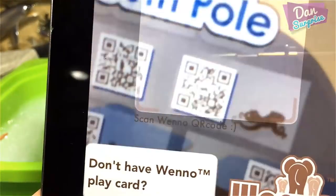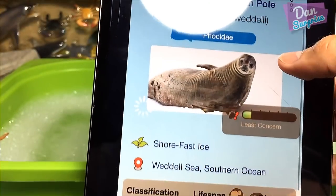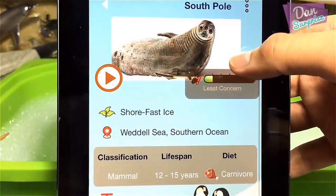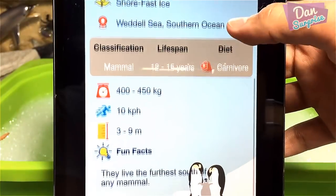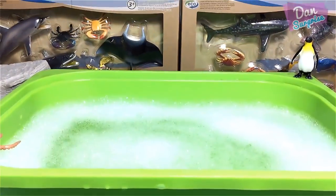Let's scan the last one in this set. It's a Weddell seal! They have fast eyes and live furthest offshore of any mammal. I'm learning something new! It's time for us to move on to the next box.